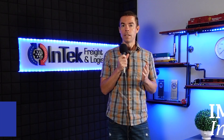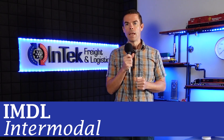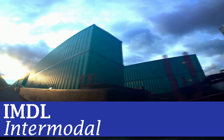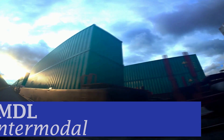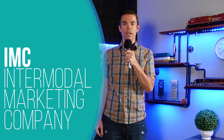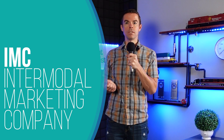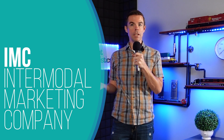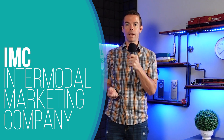IMDL stands for intermodal — a freight mode that combines road for short haul and rail for the long haul, with items shipped within a shipping container. To book an intermodal load, you need an IMC, or Intermodal Marketing Company. An IMC purchases road and rail transportation services using equipment from many different sources, and they offer value-added services on top of that as well.